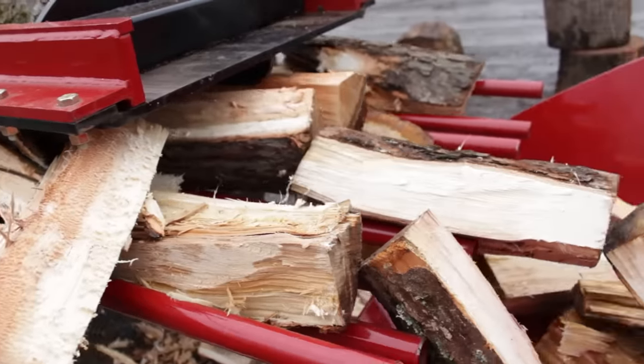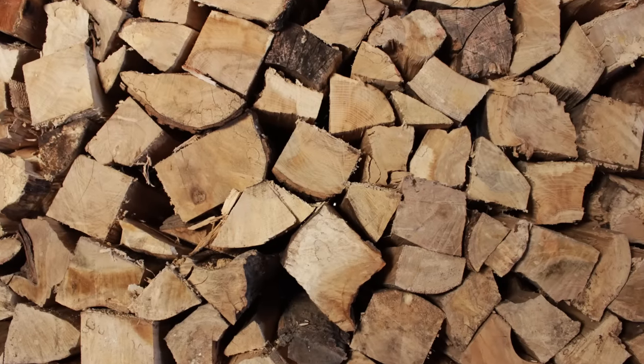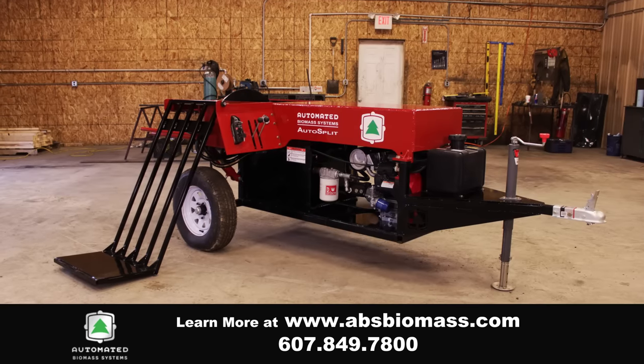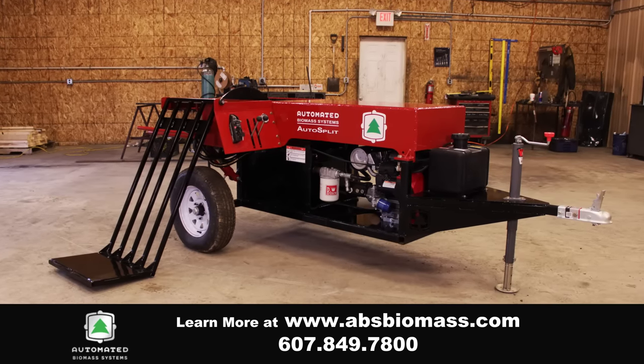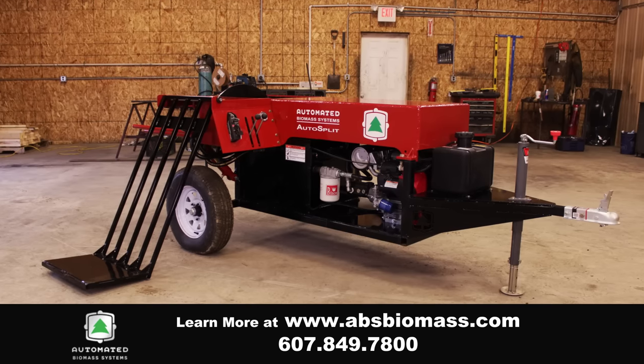For a more efficient, low-maintenance wood splitting system, you can't beat the quality of ABS. For more information, contact us at 607-849-7800 or visit us at absbiomass.com.